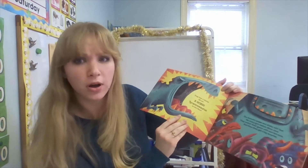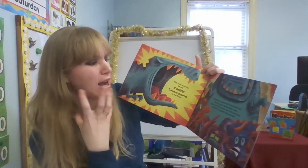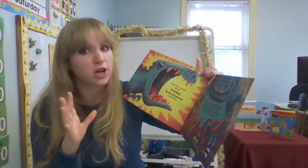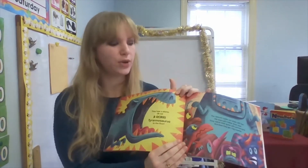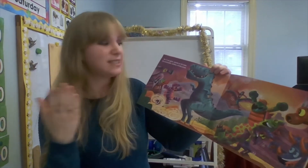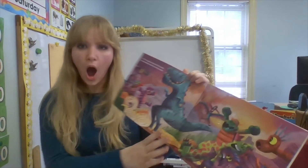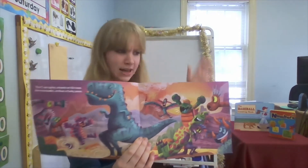They hear a stomp. Oh no — a roar! Tyrannosaurus on the floor. The dancers quake and shake with fear. His scary grin makes dinos clear. They watch their guests with worried eyes — and worried means you're a little scared — and then they get a big surprise. What do you think the surprise is? The T-Rex spins, stands on his toes. He moonwalks, strikes a funky pose. So the T-Rex isn't there to scare anybody — he's there to dance!